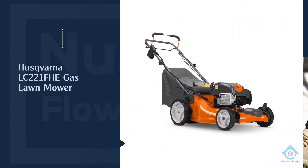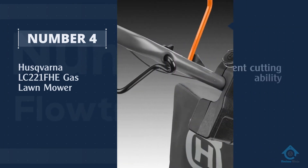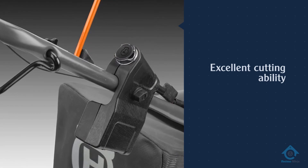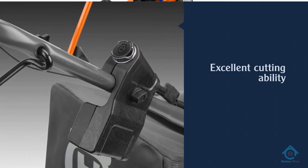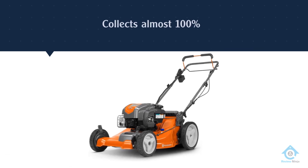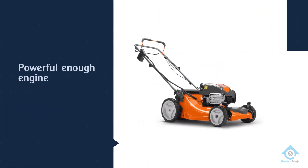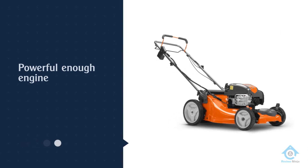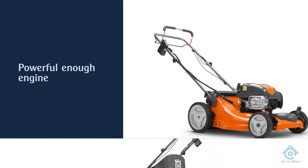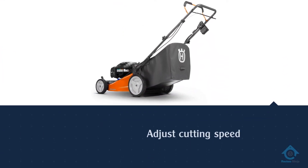Number four: Husqvarna LC221FHE gas lawnmower. This 21-inch lawnmower comes with a powerful 163cc Briggs and Stratton engine. It provides excellent cutting ability and bags around 95% of clippings — at low speed, it collects almost 100%. The engine is powerful enough for cutting moist grass after rain without losing mulching quality. You can also adjust cutting speed on the go.